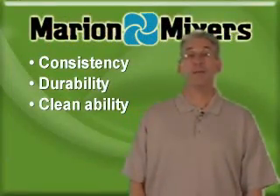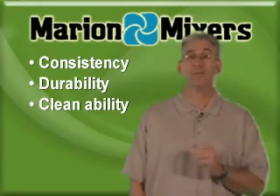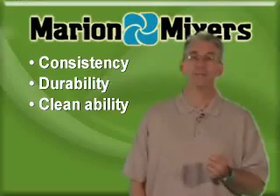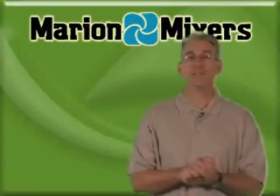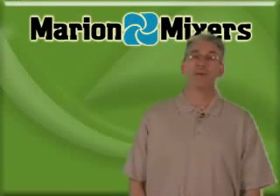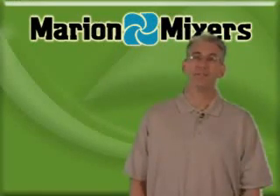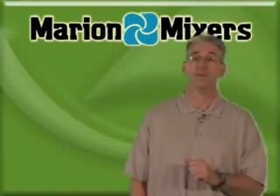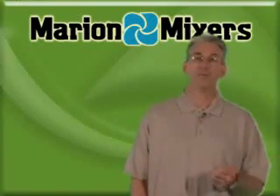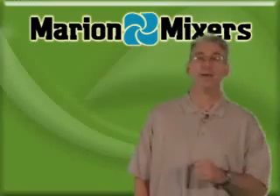Consistency, durability, and cleanability. These three concepts are crucial when selecting mixing equipment for the plastics industry. Plastic resins need to be consistently blended without damage. Extruded plastic pellets need to be collected in large quantities and then standardized in a mixer durable enough to start under load. Compounds with color additives must be processed in equipment that will not carry over from batch to batch.